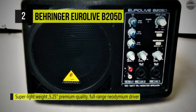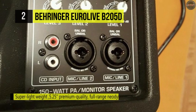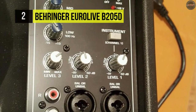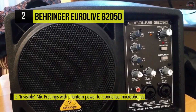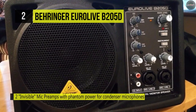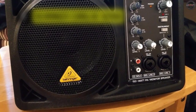The B25D cranks out high quality audio, more than enough to work as a PA system for an intimate gig or meeting. It comes packed with features, providing high quality sound, high functionality, and versatility for very little cost. Best of all, it's so small and lightweight that it feels natural loading in and out of a gig.